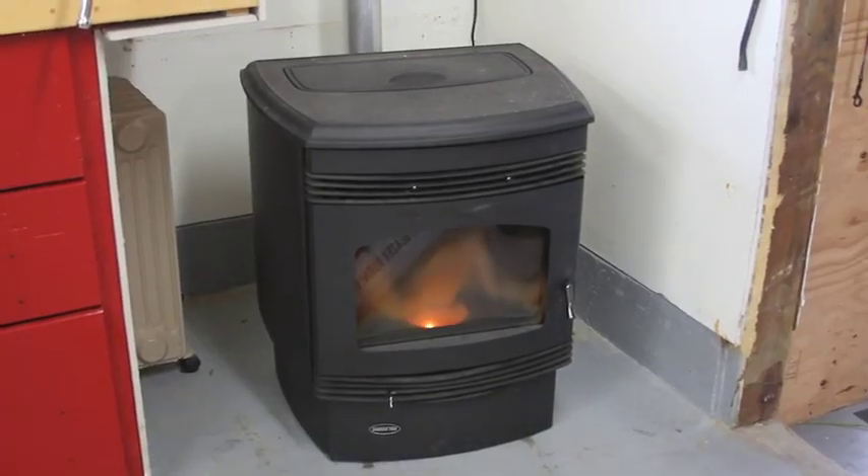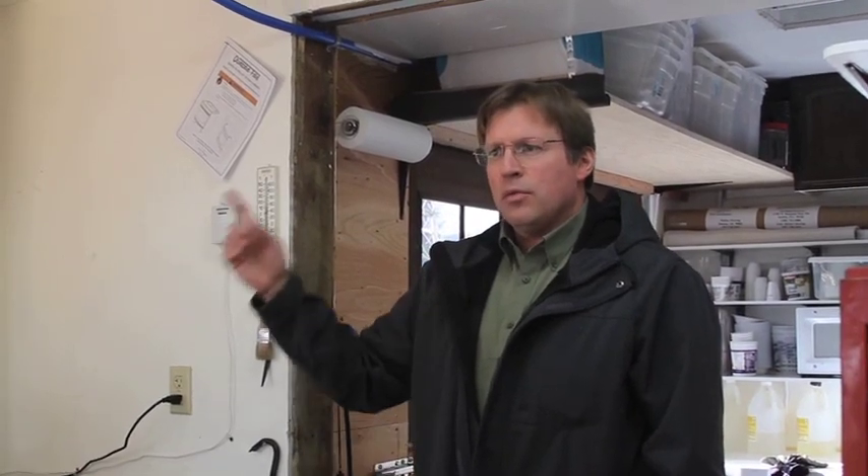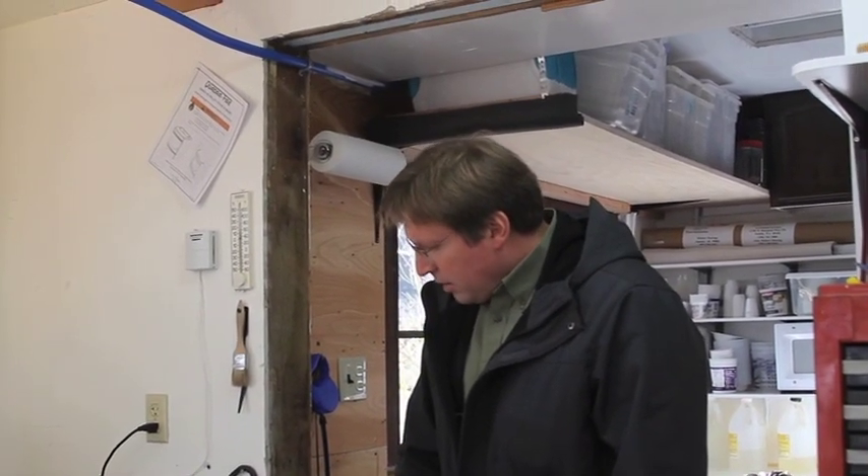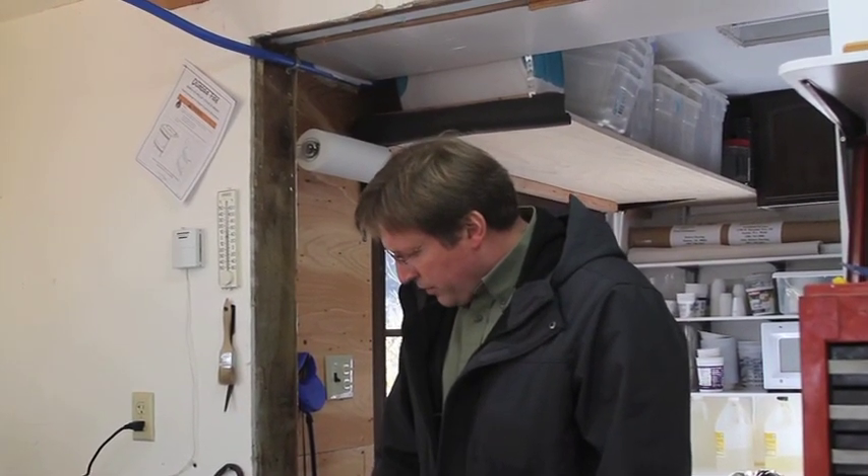It's fired up. This thing will put out — I think this is 34,000 BTUs, if I remember right, or 28 or something. I forget the exact rating on this one. I think my one upstairs is 42,000 BTUs, so this is a little bit smaller unit. There are two fans operating in this thing; there's only one going right now, and that's the combustion fan.